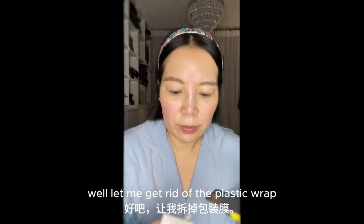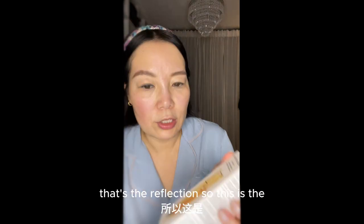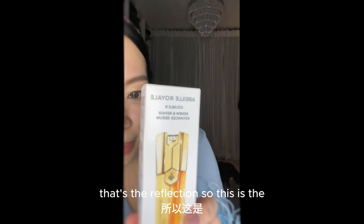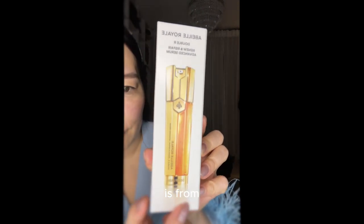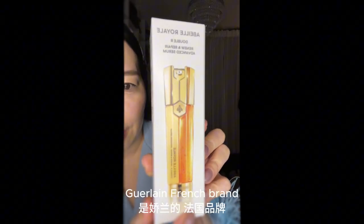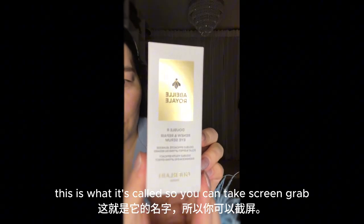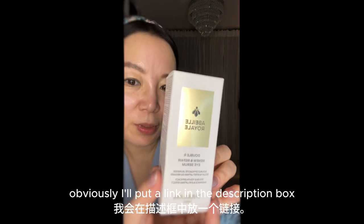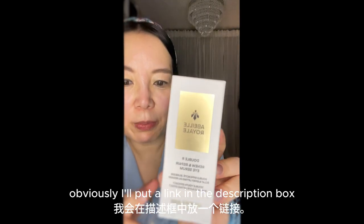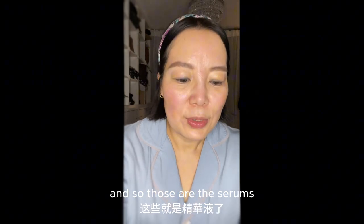Let me get rid of the plastic wrapper because the light is making a reflection. It's from Galein — a French brand. This is the eye serum. This is what it's called, so you can take a screenshot if you'd like to find out a little bit more about it. Obviously I will put a link in the description box to help you click on them. So those are the serums.